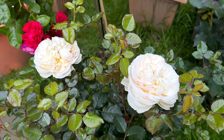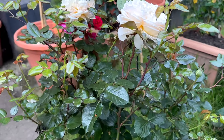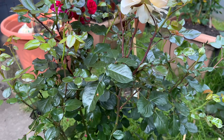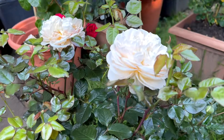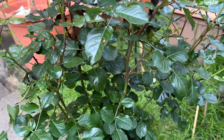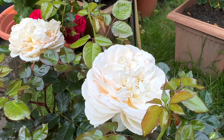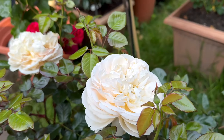Look at this beautiful rose. I really like Cordes — they put focus on health and tolerance. Look how healthy the foliage is, the roses are standing upright. And with this heat wave we have now — 28 degrees in London, though I'm not sure about the other side of England.